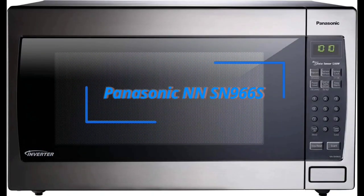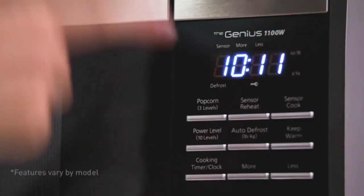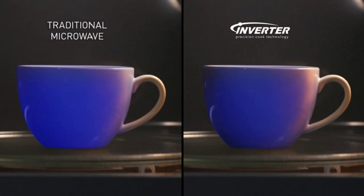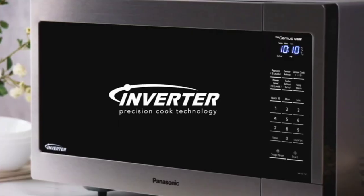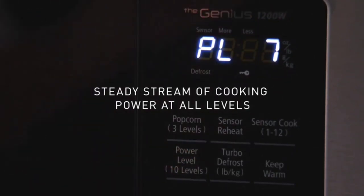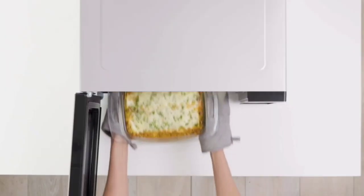Kicking off our list is the Panasonic NN-SN966S. This microwave is a true powerhouse. With 1250 watts of cooking power, it can tackle just about anything. The roomy 2.2 cubic feet interior makes it perfect for large families or big cooking tasks. It features inverter technology for even cooking and a genius sensor that adjusts cooking times automatically, plus a sleek stainless steel design that adds a touch of sophistication to your kitchen.